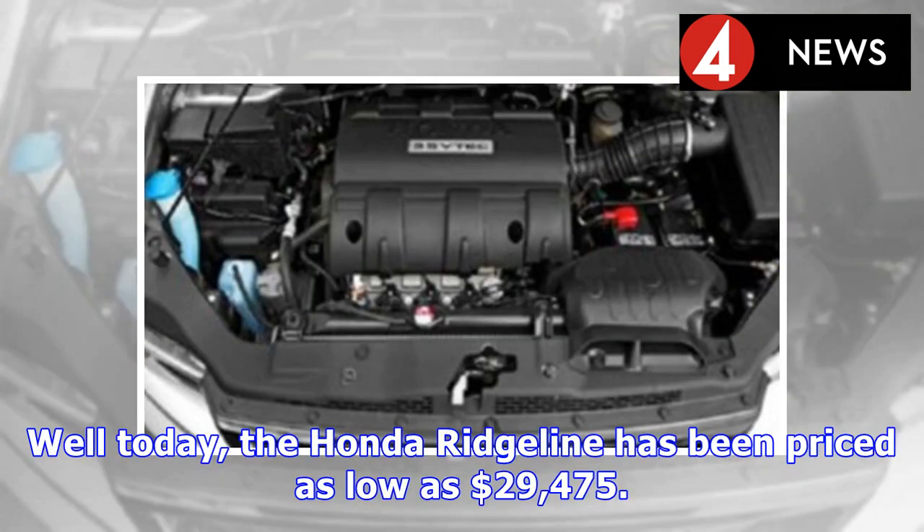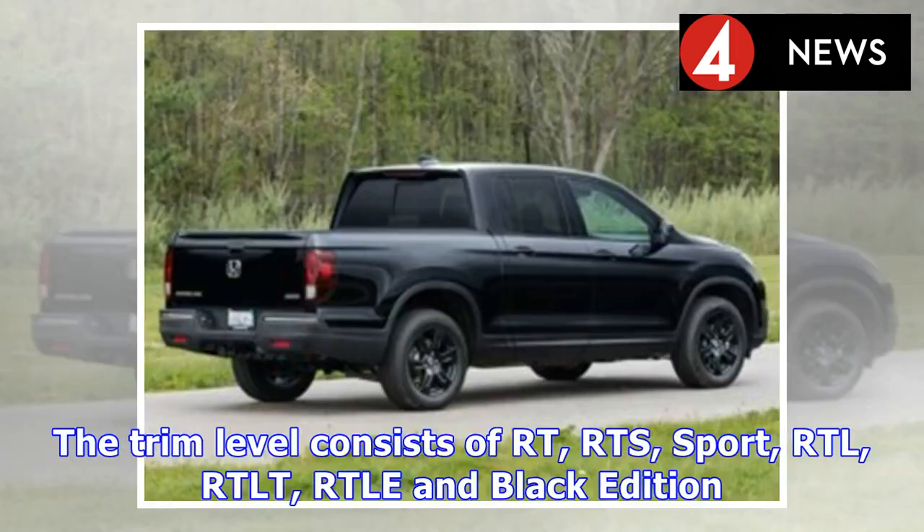Today, the Honda Ridgeline has been priced as low as $29,475. The trim levels consist of RT, RTS, Sport, RTL, RTLT, and RTLE.